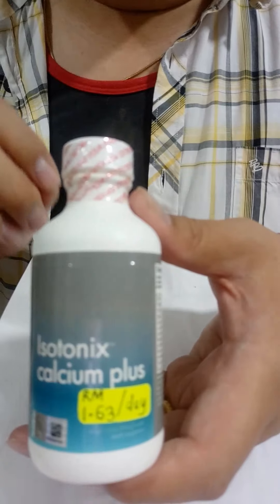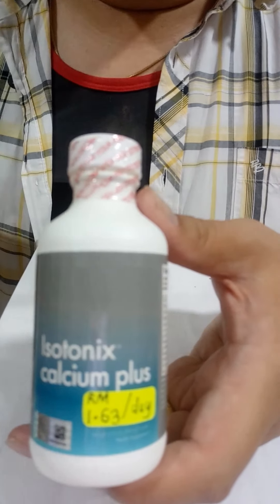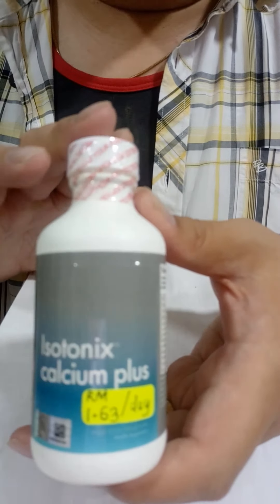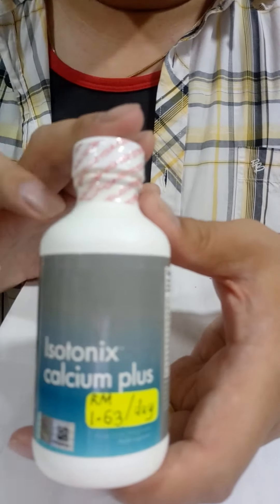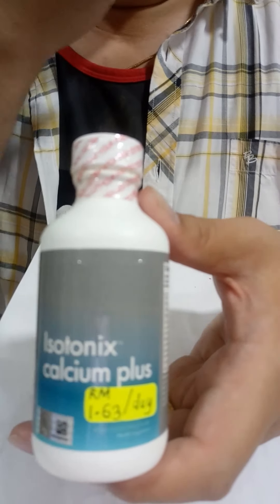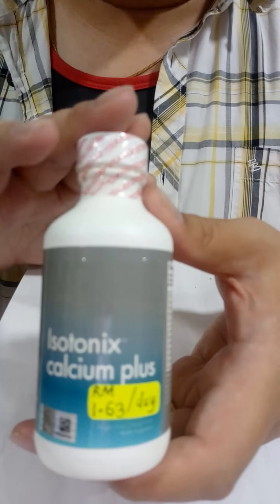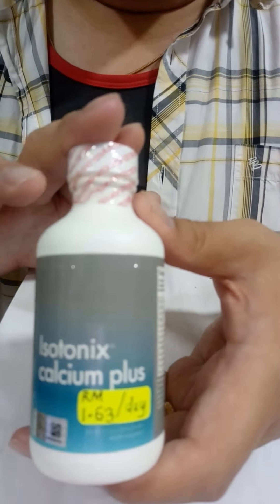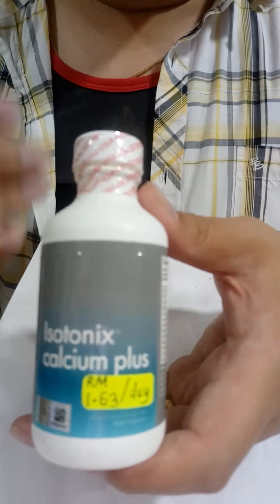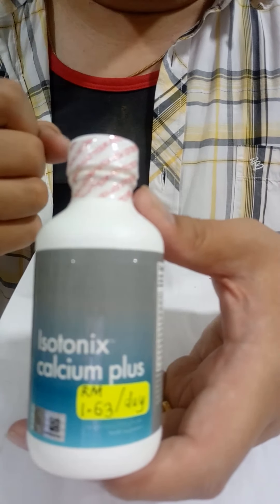Vitamin C is important for our overall well-being — you may remember that in the past, the lack of vitamin C led to scurvy among sailors. As for vitamin D, it is a fat-soluble vitamin, and in this context it helps support the formation and integrity of strong bones.